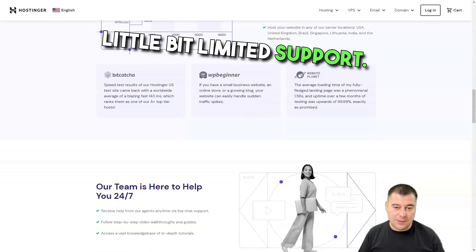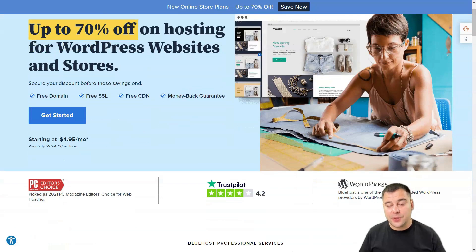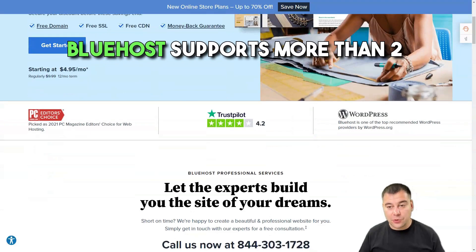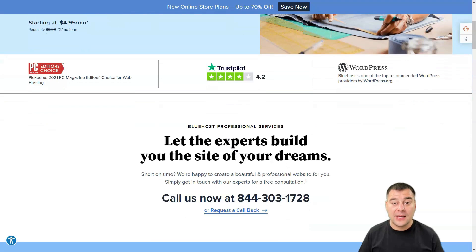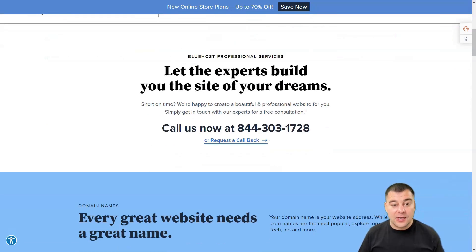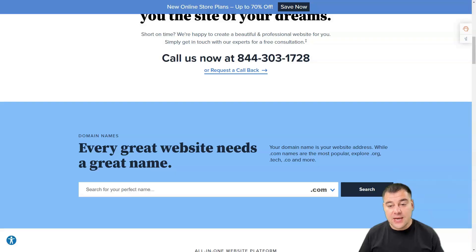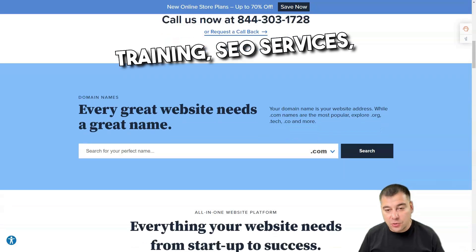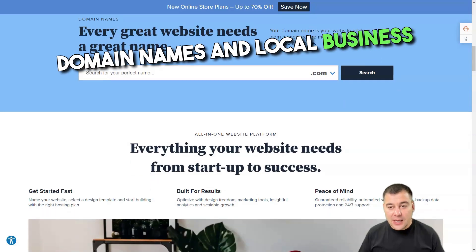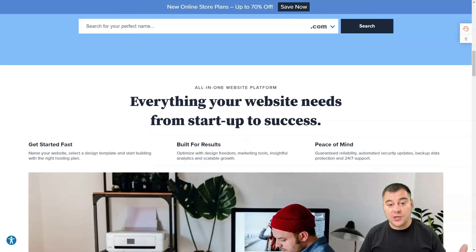Bluehost was founded in 2003 and has since become one of the world's largest, reliable, and low-cost web hosting providers, supporting more than 2 million websites worldwide. By doing a large volume of business, they can offer fantastic discounts. In addition to web hosting, Bluehost provides marketing training, SEO services, social media marketing, content creation, and graphic design services.